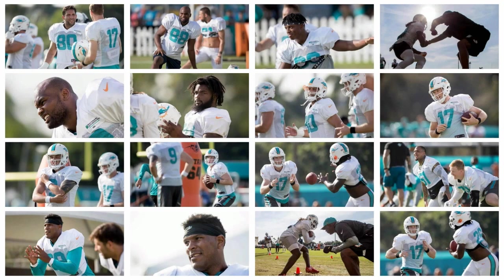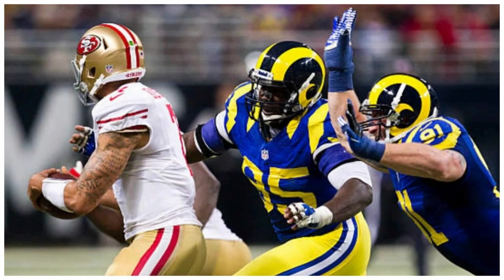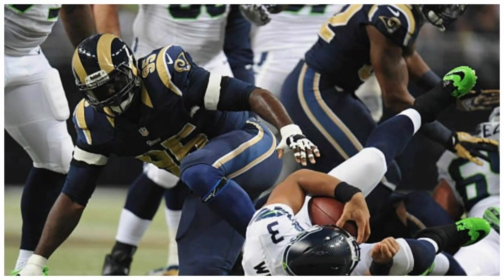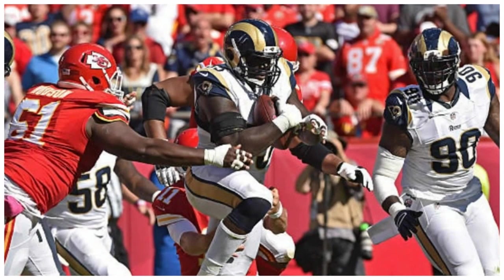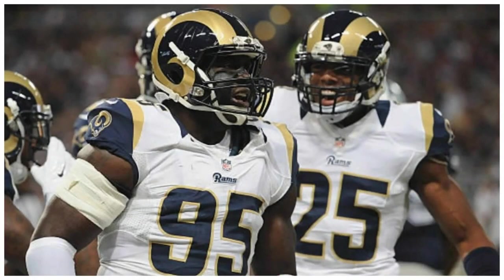This next report concerns defensive end William Hayes, from the Palm Beach Post. Defensive lineman William Hayes got a day off today but has no injury. Gase wants to get the veteran some breaks during training camp, spreading them out so the entire group isn't off on the same day. Nothing serious here. William Hayes has been one of the best rotational defensive ends in the NFL for a long time, and I think he's going to dramatically improve our run defense.